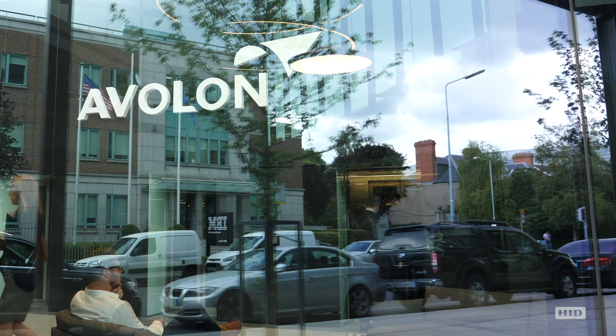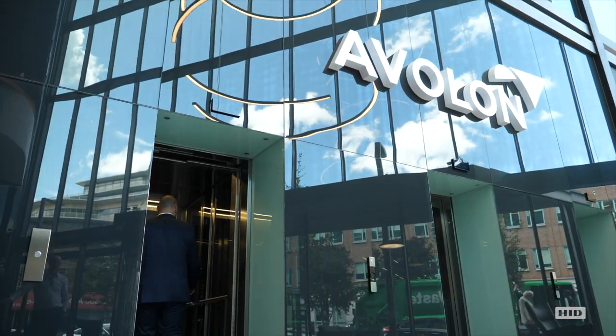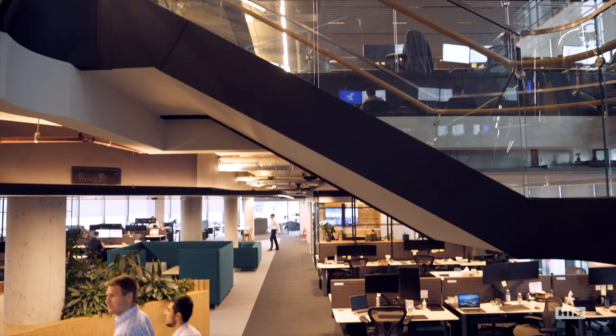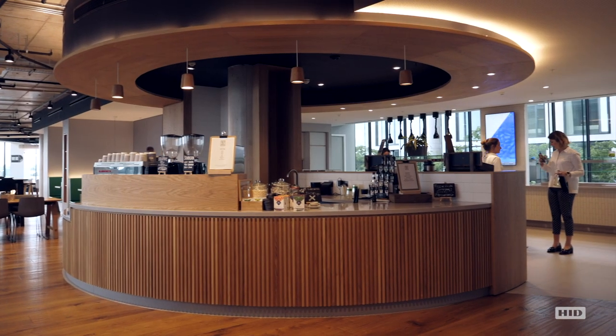Avalon is the third largest aircraft leasing company in the world. We service over 160 customers in more than 60 countries around the world. This is our new global headquarters — a 77,000 square foot building split over six floors. We have unique work spaces and unique meeting spaces within this office that are very important to us in the way that we operate our business on a day-to-day basis.